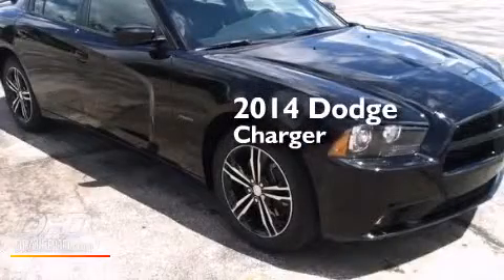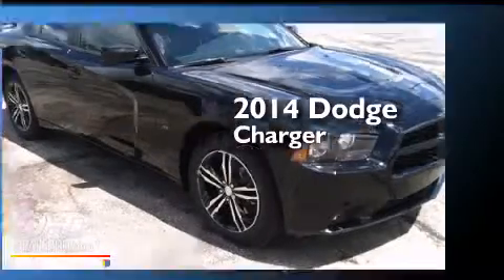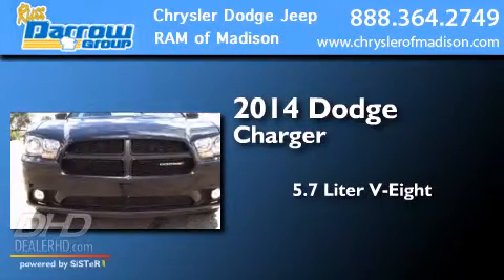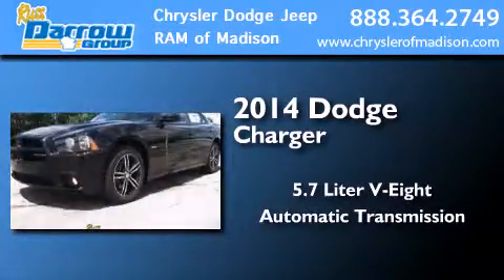This is a brand-new 2014 Dodge Charger. It features a 5.7-liter 8-cylinder engine, an automatic transmission, and all-wheel drive.